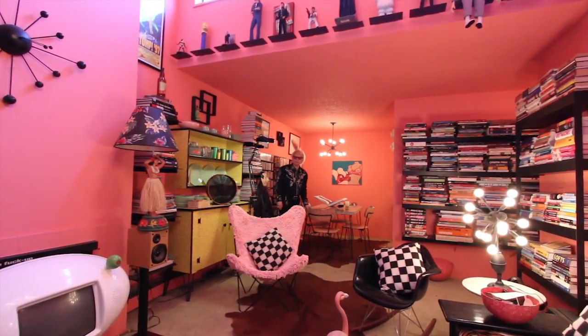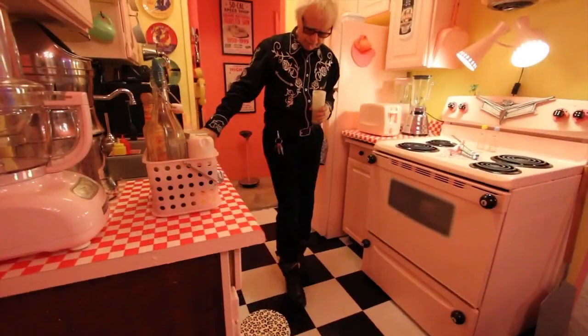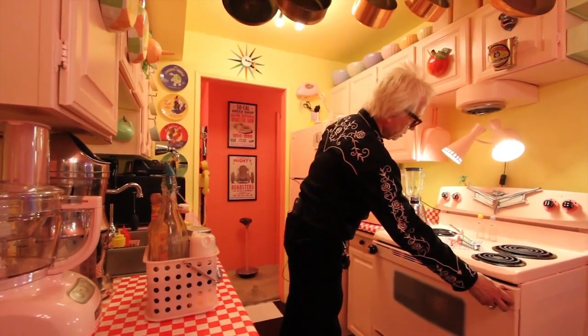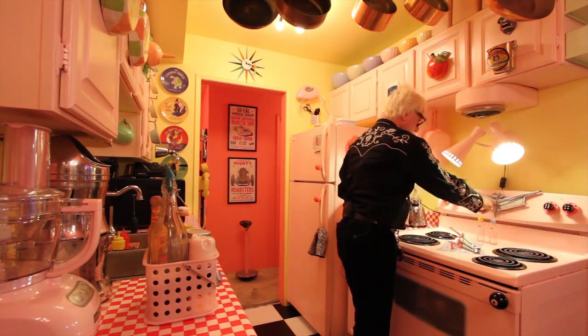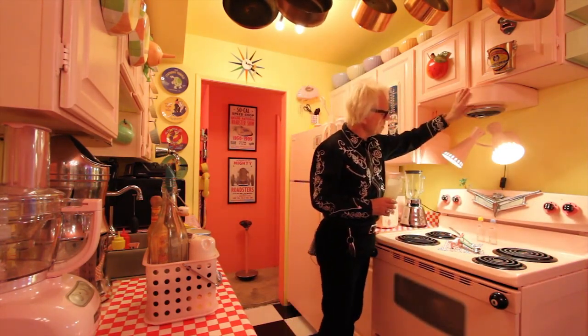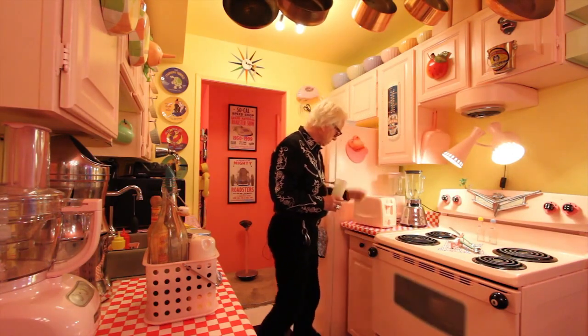Let's go in and see what a 50s kitchen looks like. Bet you've never seen a pink toaster. This is a classic 50s floor — even have cool garbage. Pink stove, eight balls, dice, it works. 53 Buick, Danish, 50s. Brand new, stainless steel, 50s. All 50s, all pink.